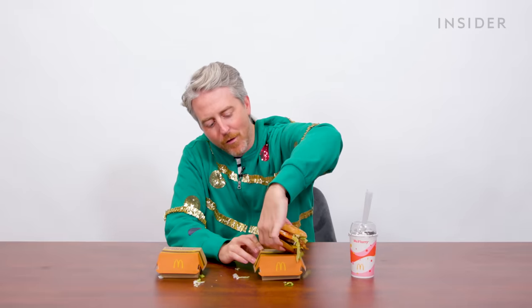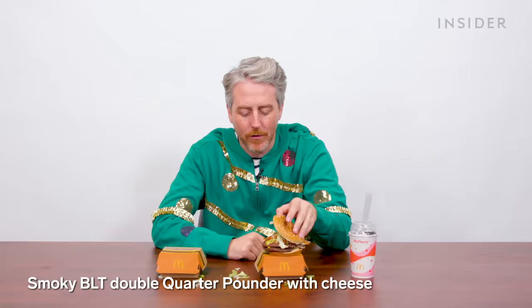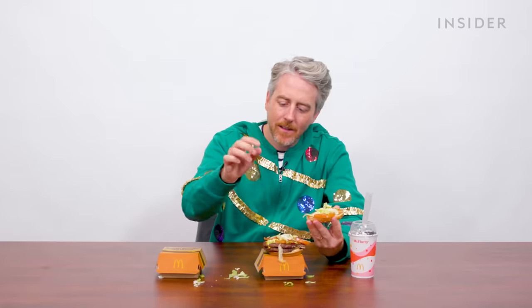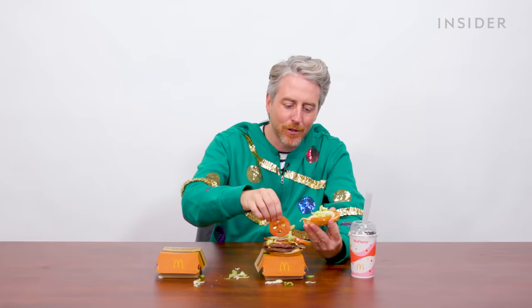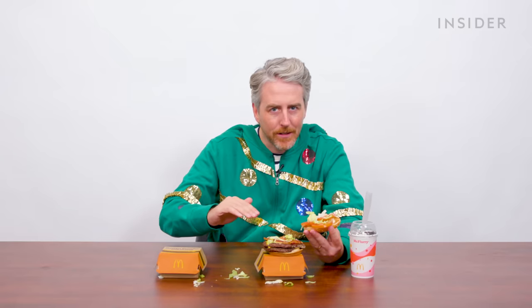What makes this thing so smoky? That's very good, actually. It has like a barbecue flavor to it. If that's not enough meat for you, look what we got here — a double quarter pounder. So, half pounder. There is not a tomato supply chain issue in this country, that's for sure. This is even less bacon. I feel like this is too much meat, but they did put a piece of cheese in between the two patties, and I appreciate that.